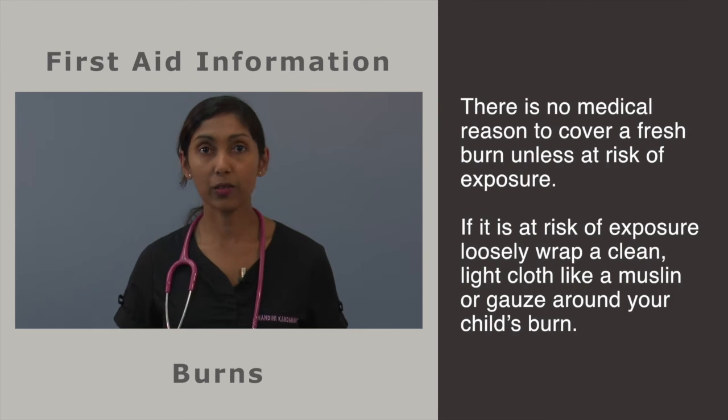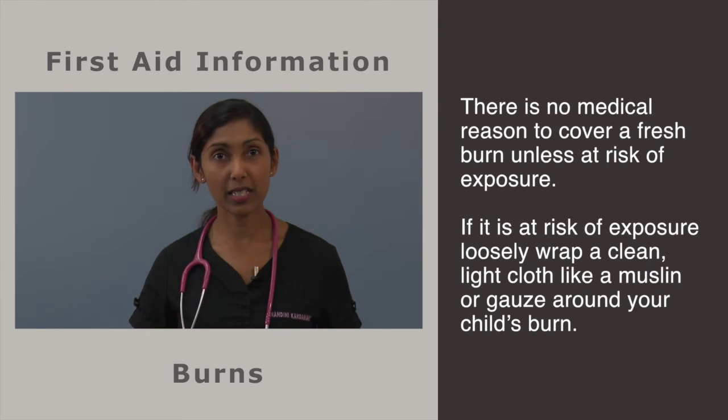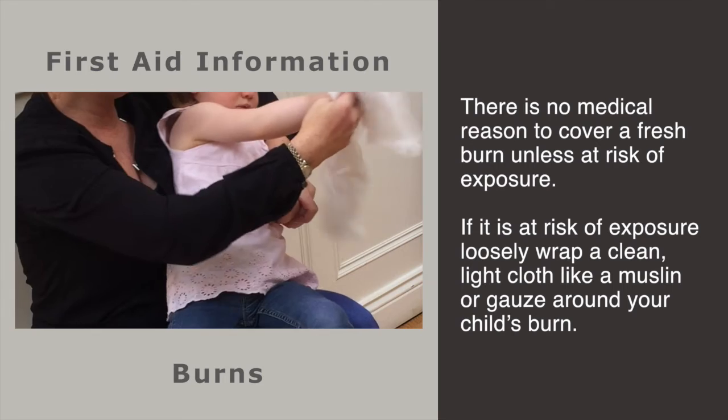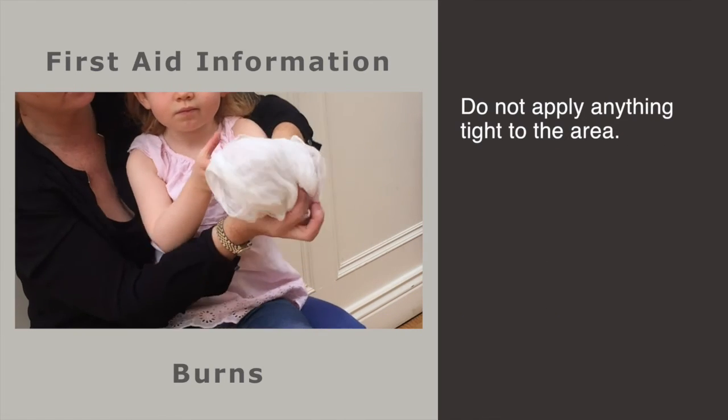There is no medical reason to cover a fresh burn. However, if the burnt area is at risk of rubbing against objects or sun exposure on your way to the GP or emergency department, you may want to loosely wrap a clean, light cloth like a muslin or gauze around your child's burn. Do not apply anything tight to the area.